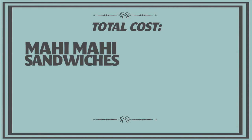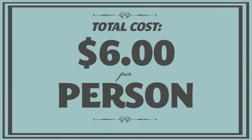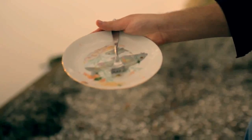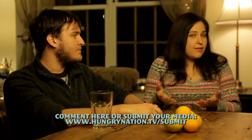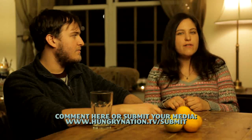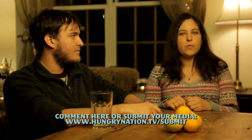So for our mahi-mahi sandwiches and our citrus salad, we spent $12, which comes down to $6 a person. I dare you guys to go find a fish sandwich and salad combo for less than $6 a person. Now it's your turn — write in, let us know what your favorite local hometown meal is and how you make it at home. We'll see you next time on Working Class Foodies.